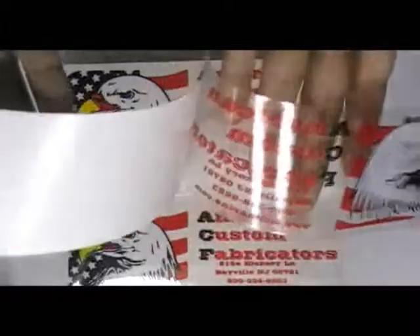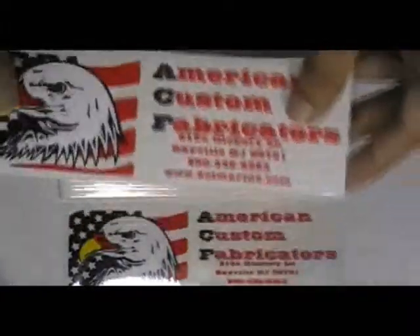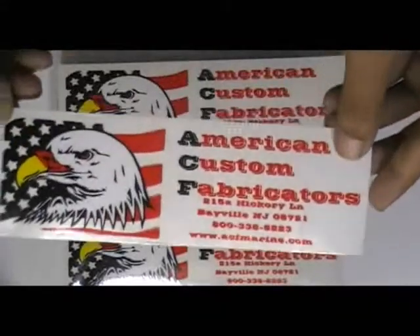We used special inks and colors which are weatherproof and waterproof. We are providing free shipping services. There are no hidden charges in our quotations.